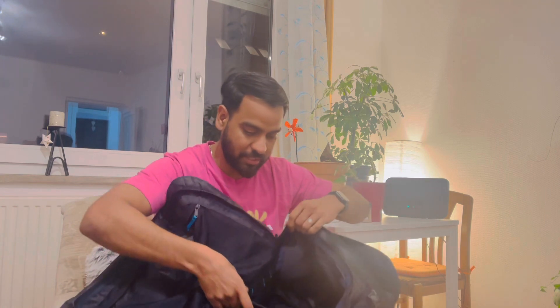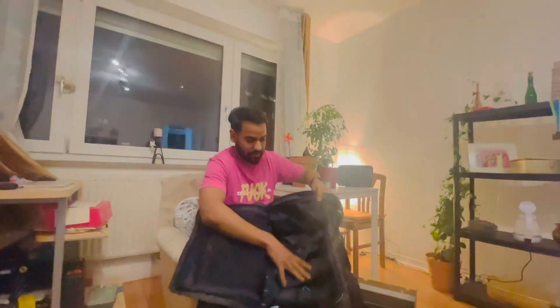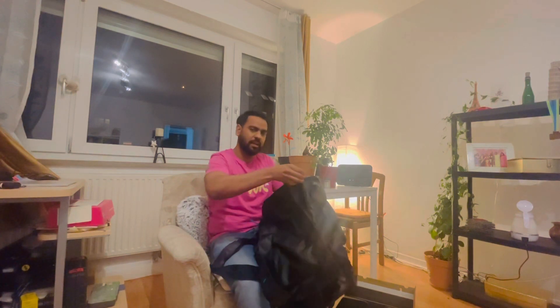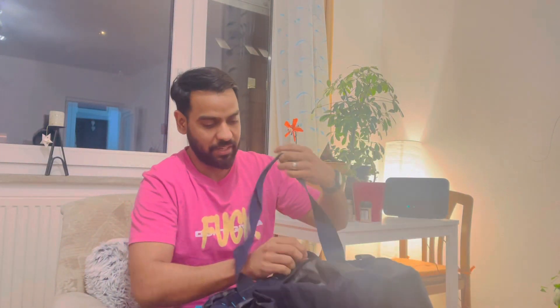If in case you need the backpack mode, then you can do it like this, otherwise you can do it like this. Finally my bag is here — thank you! It has got these places where you can tie it as well.